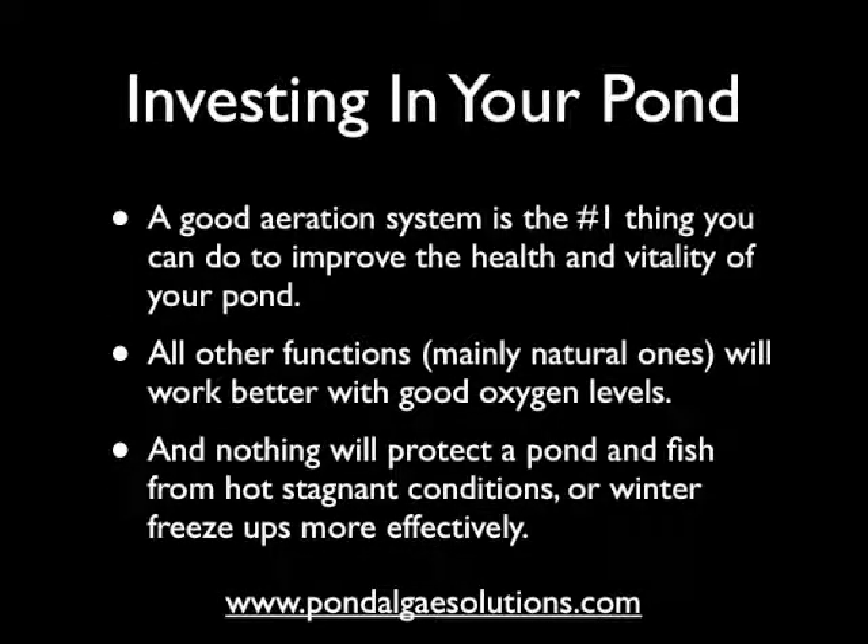It's important to look at aeration as an investment in your pond. A good aeration system is the number one thing you can do to improve the health and vitality of your pond or water garden. All other functions — mainly natural ones — will work better with good oxygen levels. Nothing can protect a pond and fish from hot stagnant weather conditions or winter ice-overs and freeze-ups more effectively. For more information, we urge you to read more of the content found below on this page, or if you have questions, contact us at pondalgaesolutions.com and we'll be happy to help.